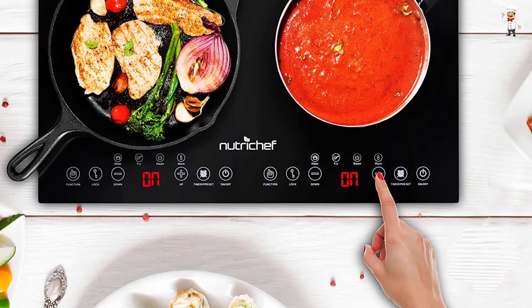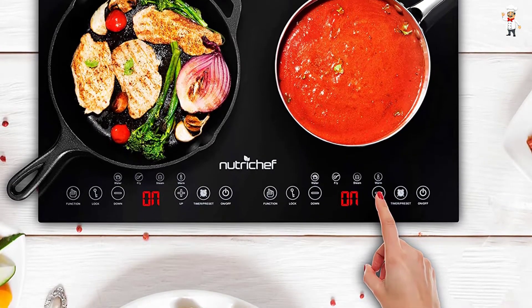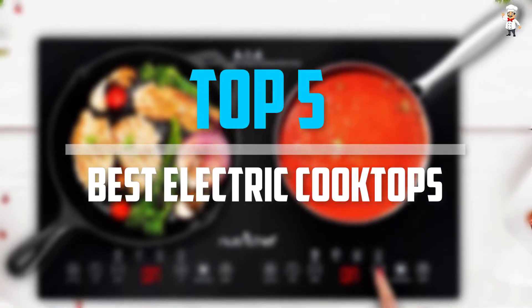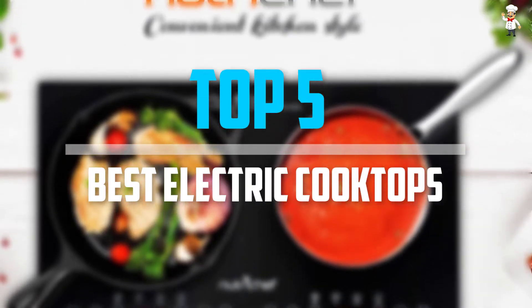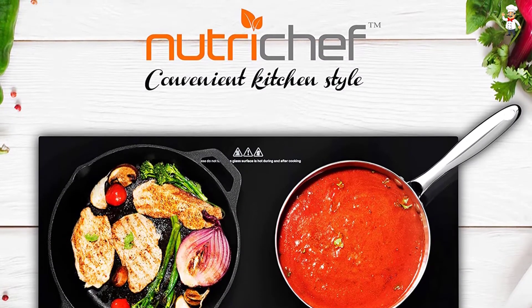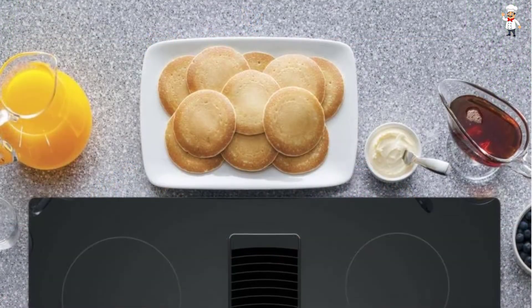Are you looking for the best electric cooktops in your budget? In today's video we break down the top 5 best electric cooktops that are available on the market. The list is based on popularity, quality, price, durability, user opinions, and more.